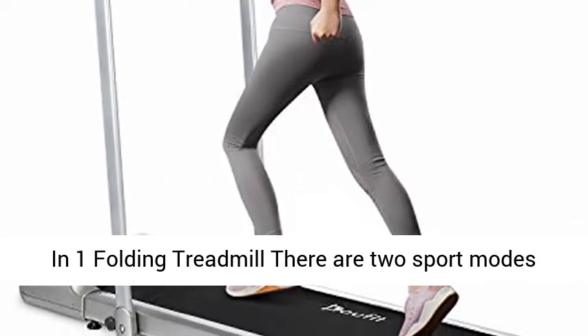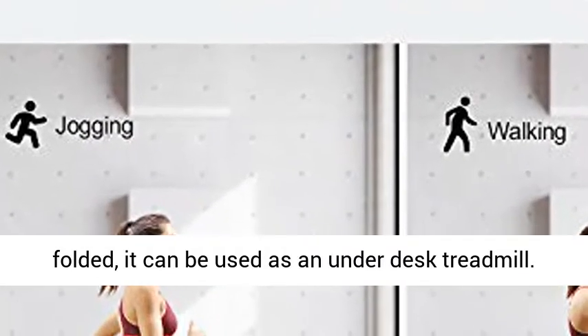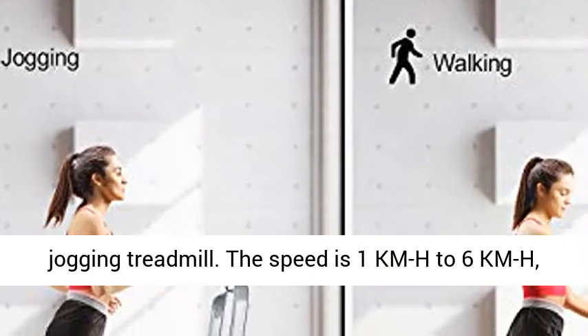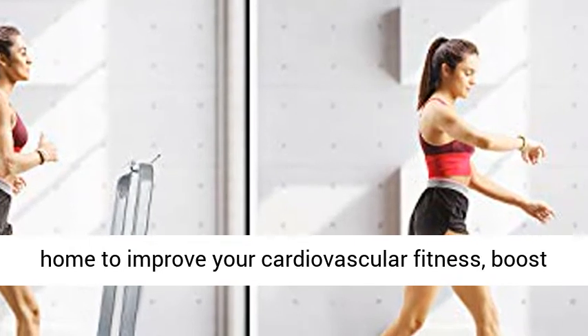There are two sport modes for the Doofit Treadmill. When the handlebar is folded, it can be used as an underdesk treadmill. When the handlebar is raised, it becomes a jogging treadmill. The speed ranges from 1 kmh to 6 kmh, or 0.6 mph to 3.7 mph.